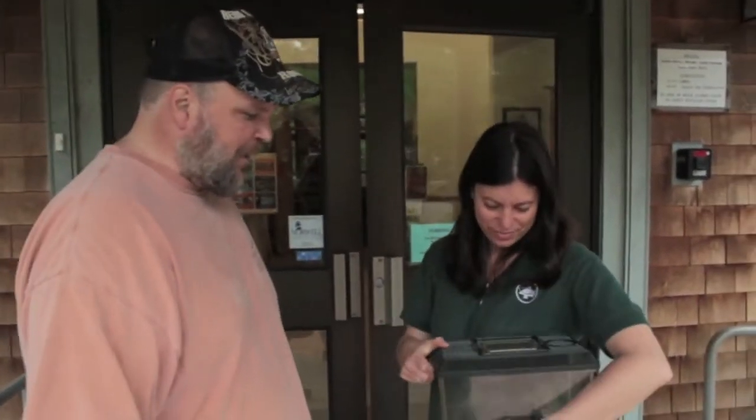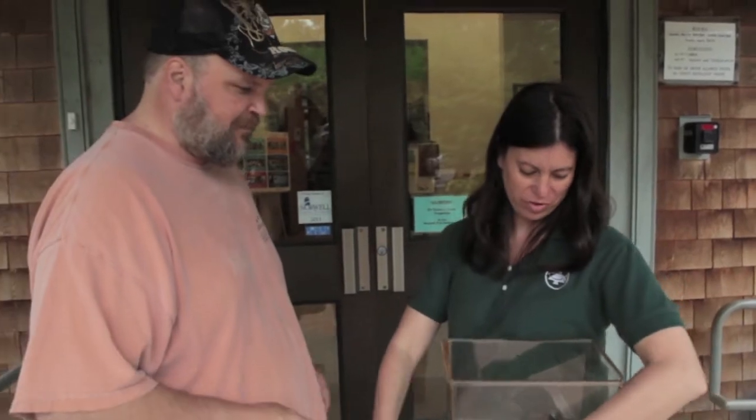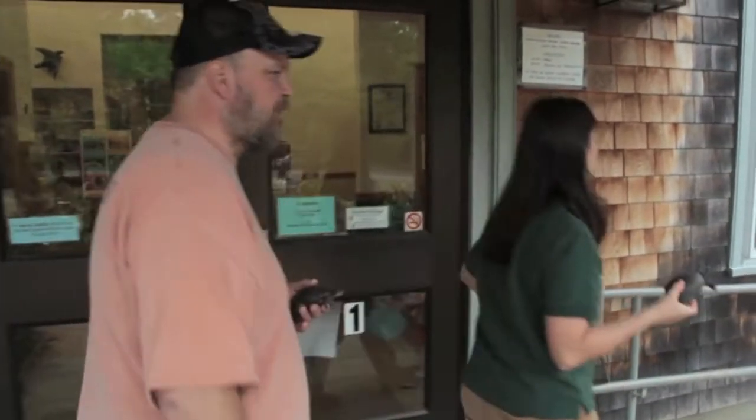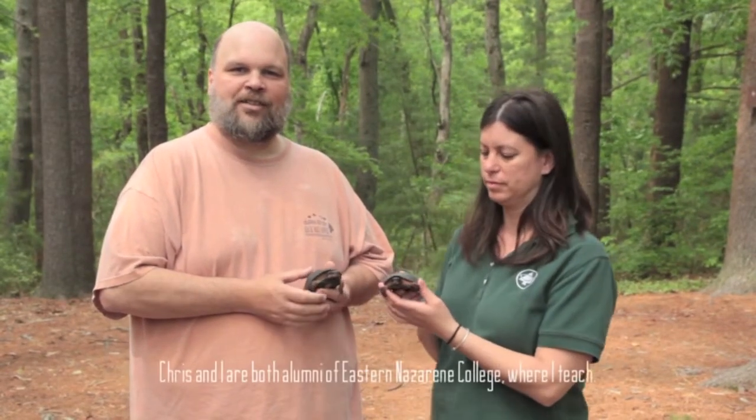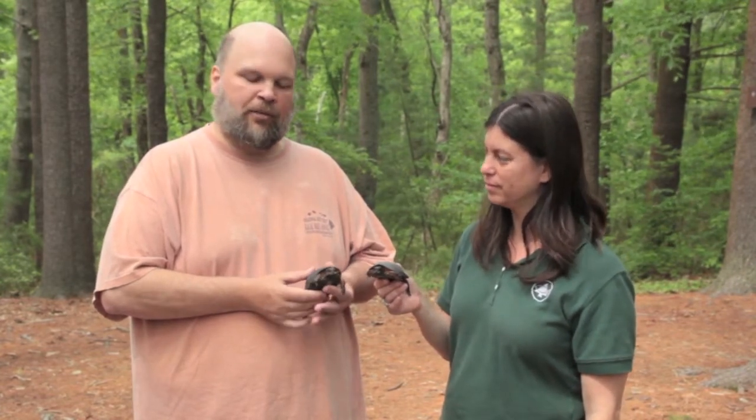I'm here at the South Shore Natural Science Center with my friend Chris Jacobs. She's a naturalist here at the center, and she's brought along a male and a female spotted turtle so we can see what they look like and learn a little bit more about them.